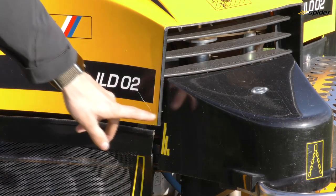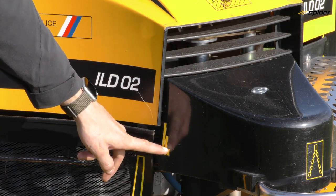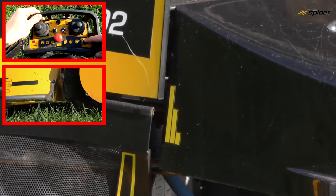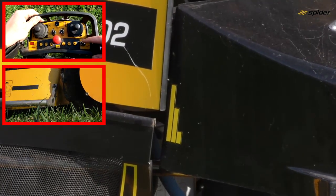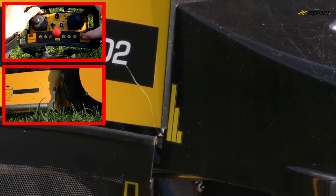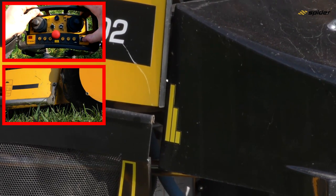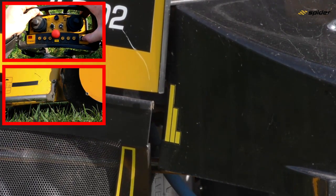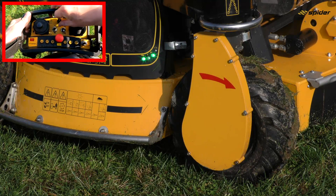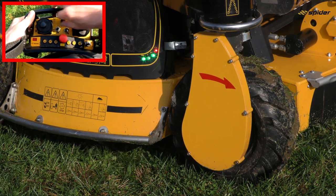The height of cut adjustment range — high, medium, and low — is shown on the corner cover stickers. Activate the height of cut adjustment toggle switch on the transmitter to set the desired height. Pressing the toggle switch down lowers the height of cut; pressing it up increases the height. Press the blades on switch on the transmitter and increase the RPMs to 100%.